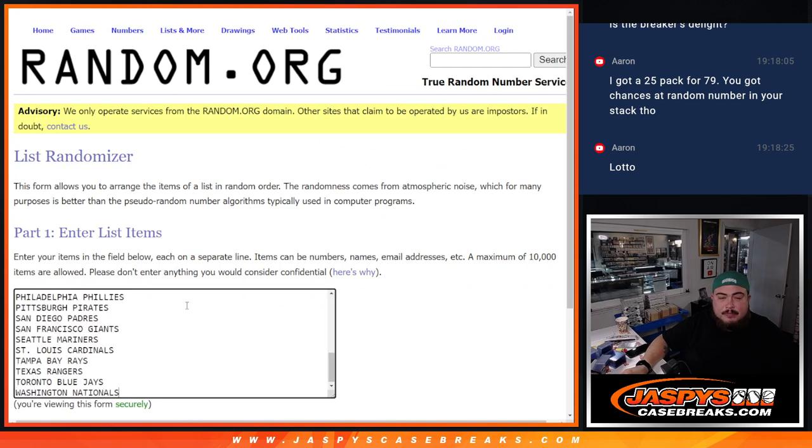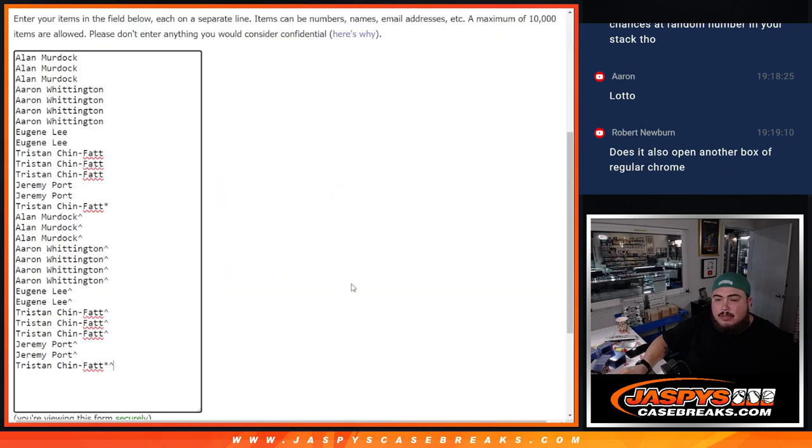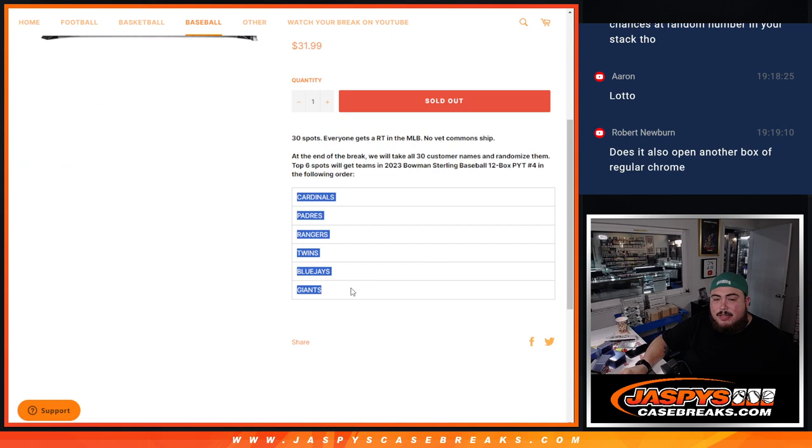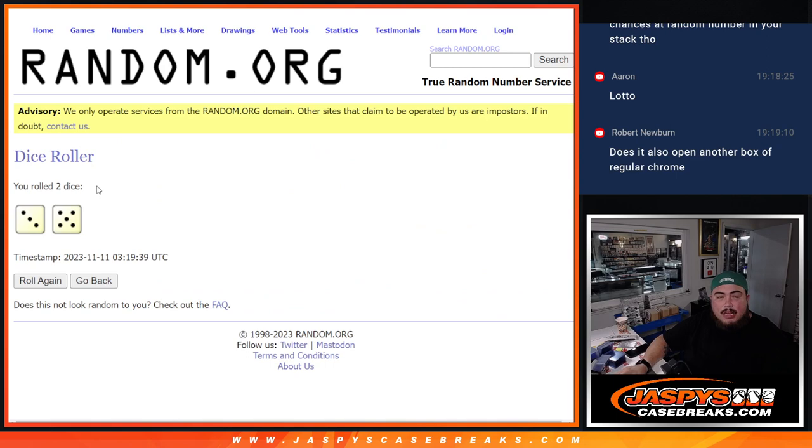We doubled up the names. We'll do the randomizer for the names and teams for the pack filler first, paste in the teams, and then at the end we'll use the dice roll again and randomize the whole list. Top six get a team, guys — from the Cardinals which were a $200 team down to the Giants. It opens another box of regular chrome, basically a mixer of a hobby box and a breaker's delight, just a different version of hobby edition that gets rid of all the base.